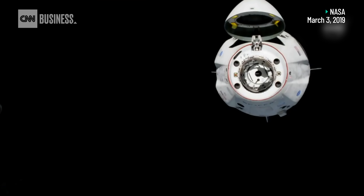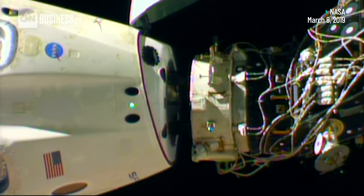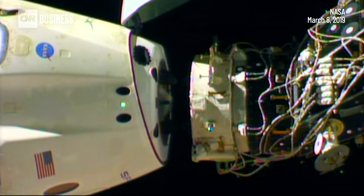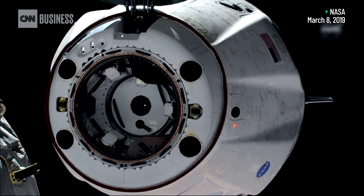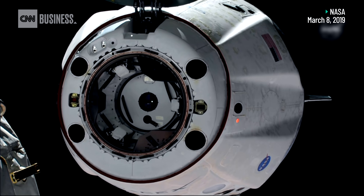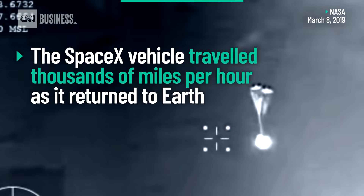And we have motion. You see Dragon physically separating from the International Space Station — 1:32 a.m. Central Time, International Space Station 253 statute miles over Sudan.